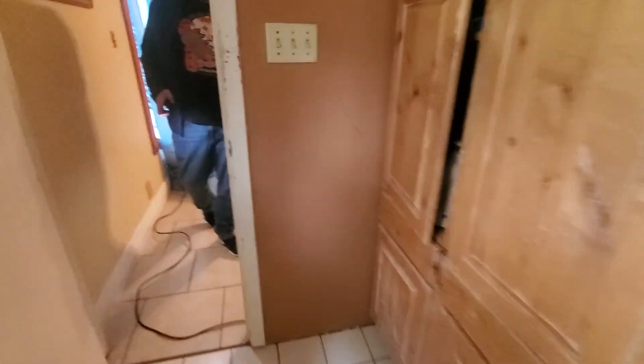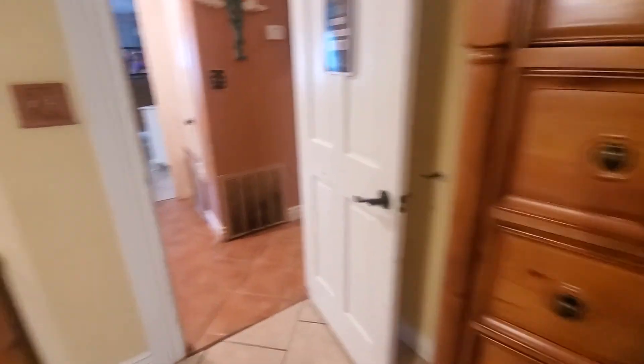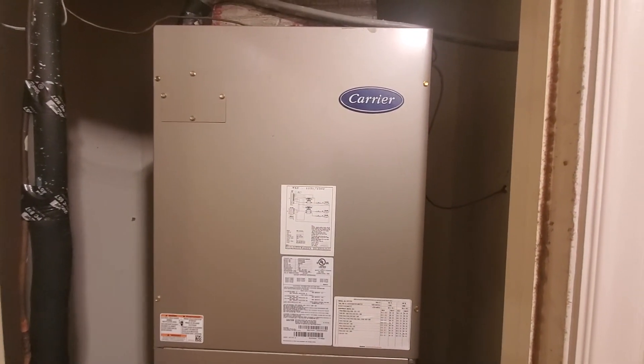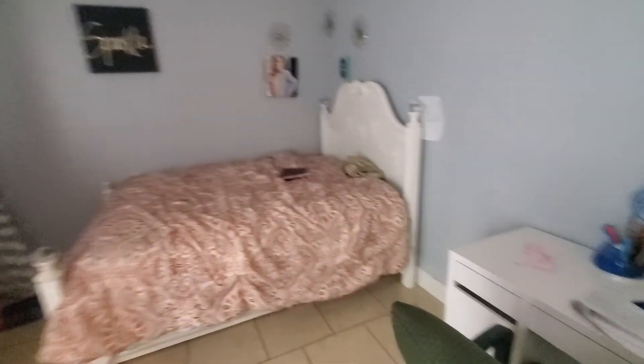The whole shower has been busted out. Some of these things I'd be willing to repair. There's a Carrier unit — in my opinion that's the best brand there is. Another hall closet. Another bedroom.